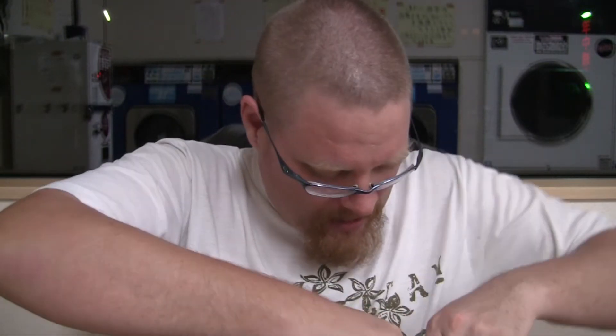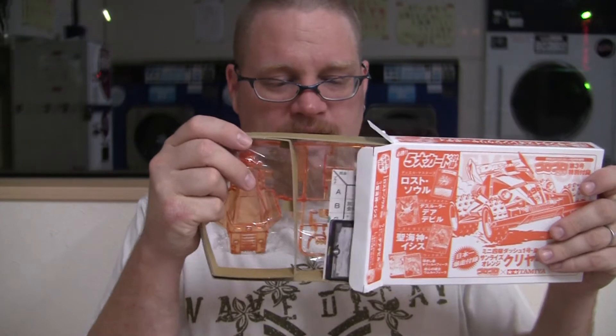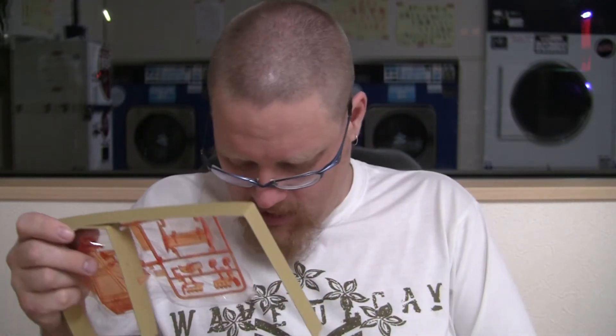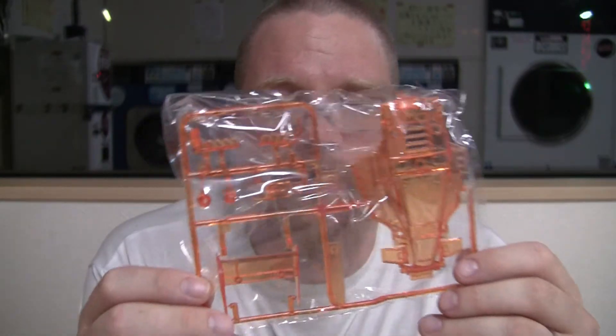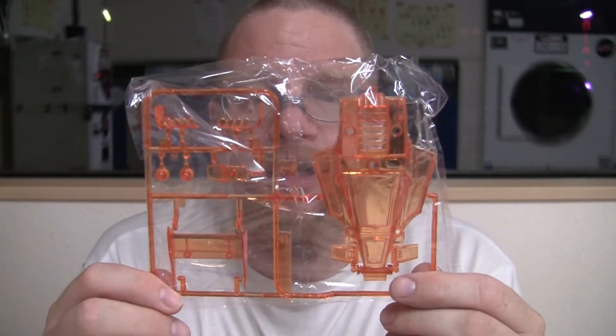Let's look at it together — although you're looking at it in the future, or maybe I'm looking at it in the past. Or both. This damn box won't open — come on. Oh, there we go. Oh, nice and clear. It is a little bit to assemble, but that looks cool. I wonder if it'll fit on any of my chassis. It's official Tamiya — clear orange body. Looking nice.